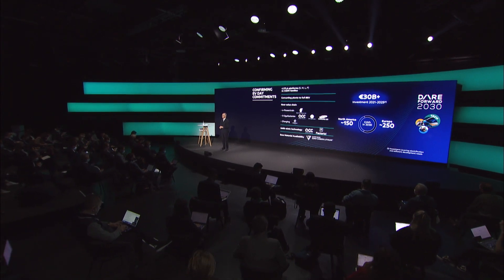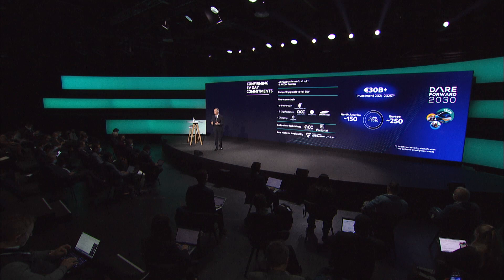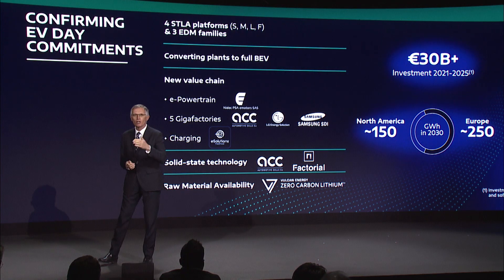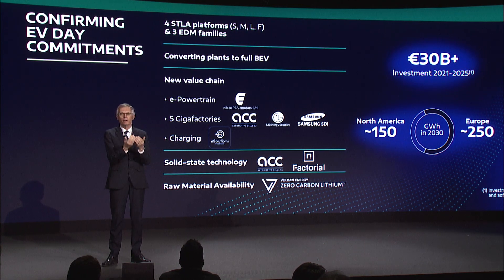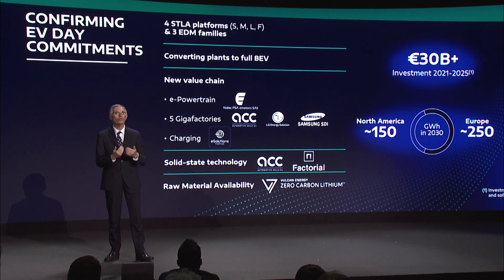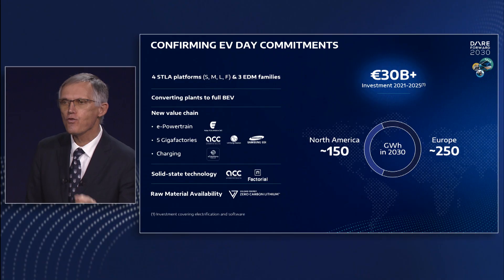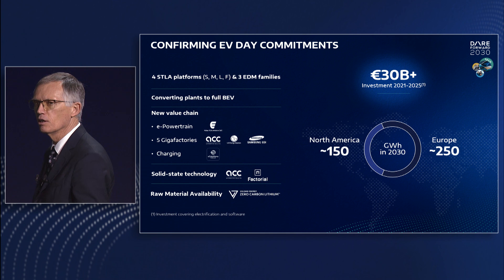Further, our battery ecosystem is well set with our electric powertrain joint venture with NEDEC, our fast charging network rollout with Free2Move e-solutions, and our planned five giga factories spanning North America and Europe that will, together with Samsung, LG, ACC and other sourcing contracts, contribute to our estimated needs of 400 gigawatt hours by 2030 — an increase of 140 gigawatt hours from our initial plans.